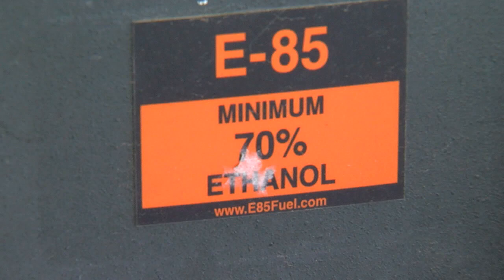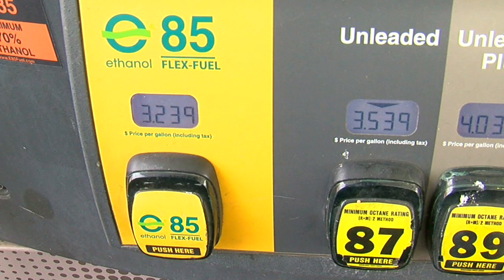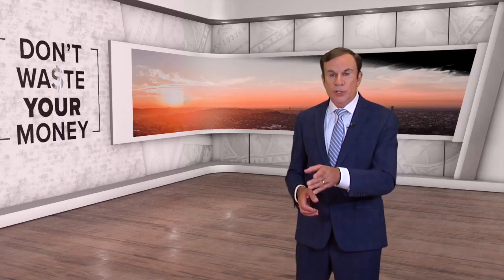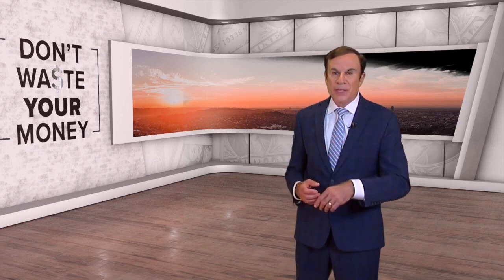E85 is cheaper, but there's a catch. The EPA says most vehicles see a 15–20% mileage reduction with E85, so it needs to cost you 20% less than gas to really save money. Not sure this gas is safe for your car? Check with your dealership or a mechanic who works on your vehicle. They'll give you an honest answer and you don't waste your money.